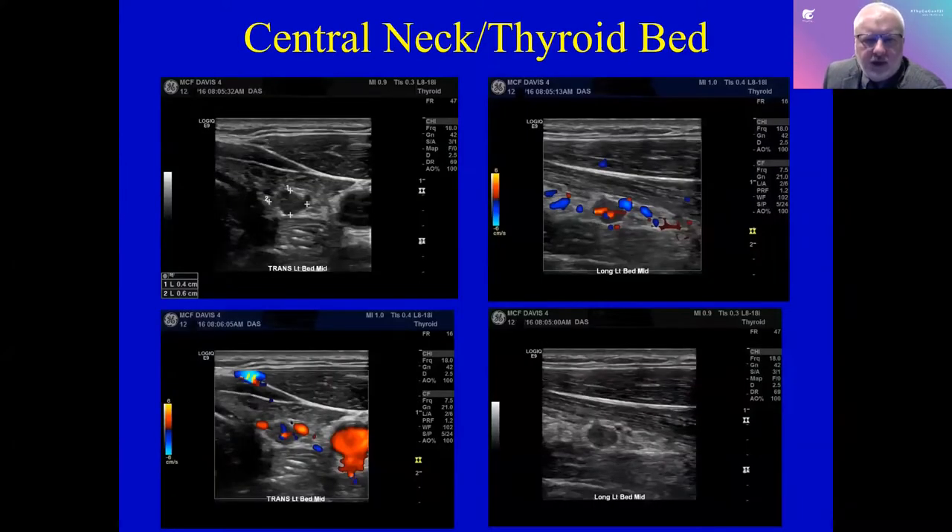Here we have a patient who has a nodule in their thyroid bed after surgery. The top picture shows the left side of the person's thyroid bed — the windpipe is right there, the blood vessel is right here. We can see that there is flow in this hypoechoic nodule. It's not really big — about four to six millimeters — but it looks like it could be something.